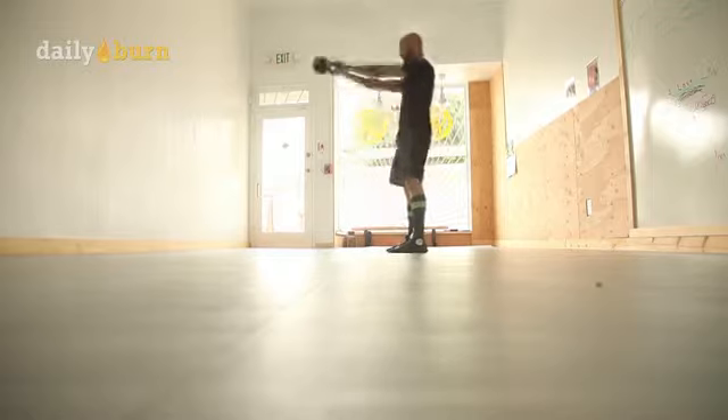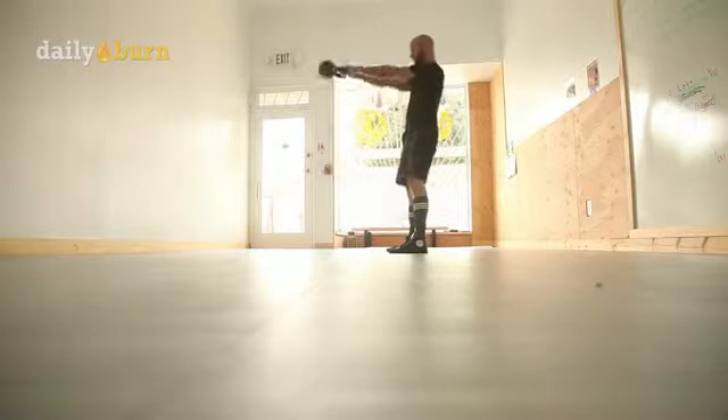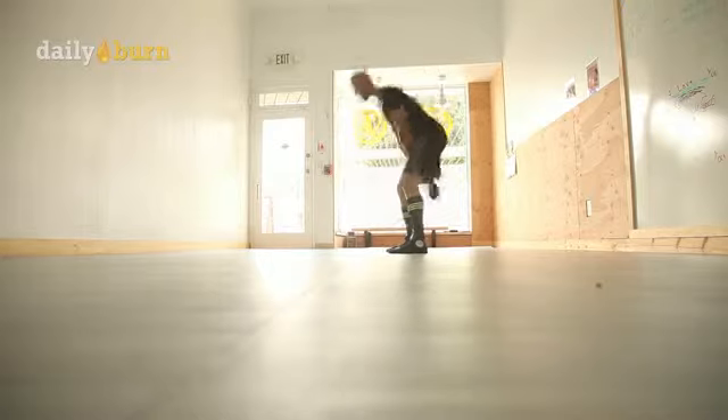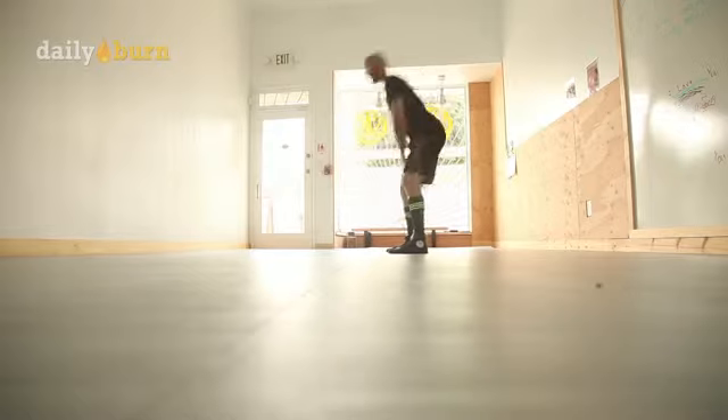Movement number five is the two-handed kettlebell swing. You're going to burn a lot of calories with this one and your heart rate's going to go through the roof. It's going to help you achieve your weight loss goals. Let's get to swinging — it's the bomb.